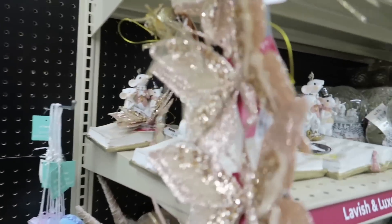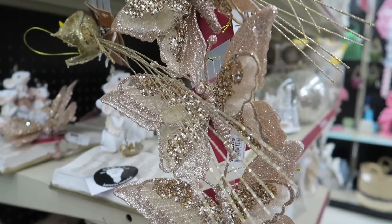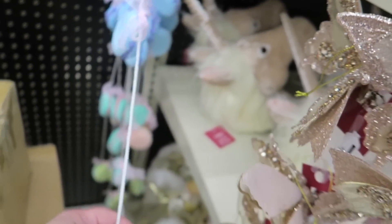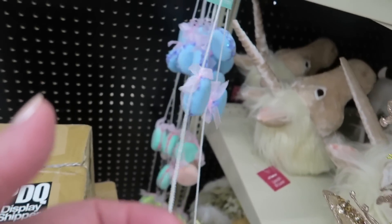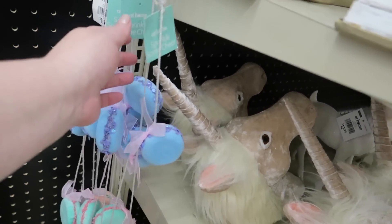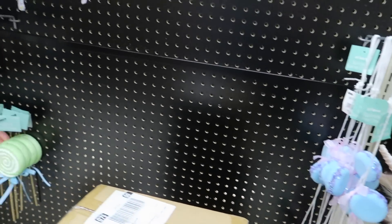Some little clippies for $1.99. Little butterflies. Some little candy type — these are $14.99. Let's make sure I got the price on those.